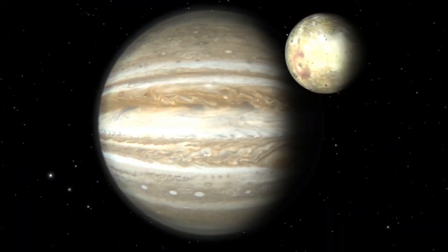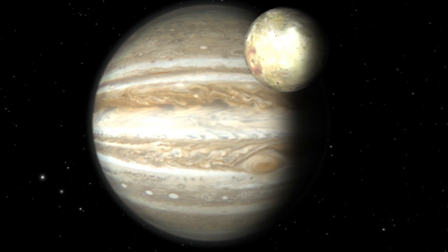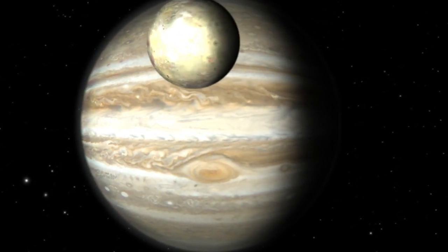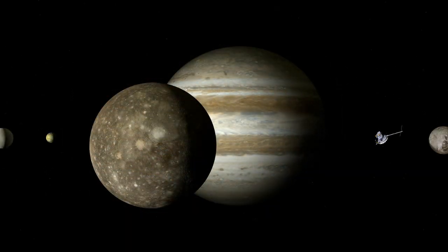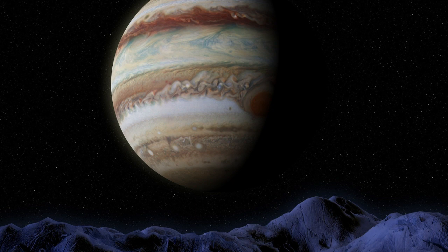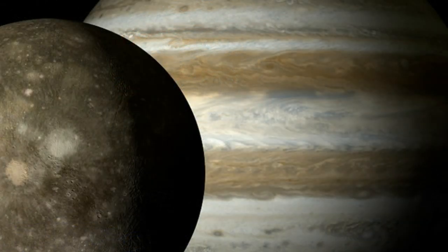But we may be able to land on the moons of Jupiter, some of which may be similar to Earth. Jupiter is so large that it has attracted and trapped over 70 moons. The four Galilean moons, first discovered by Galileo in 1610, are all very different and very interesting.